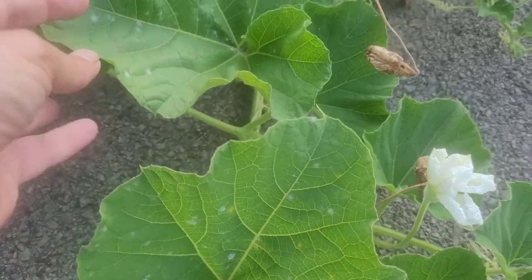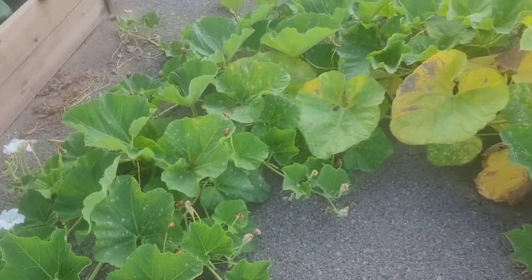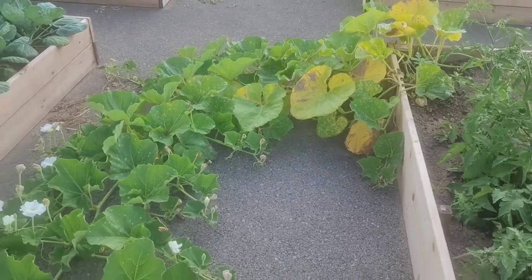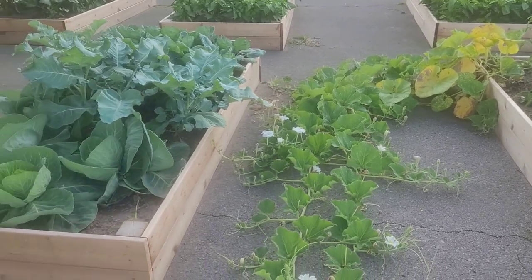We've had it hot and humid lately, so I think I'm going to have to spray that soon. What I'll do is probably dish soap, oil, and water.